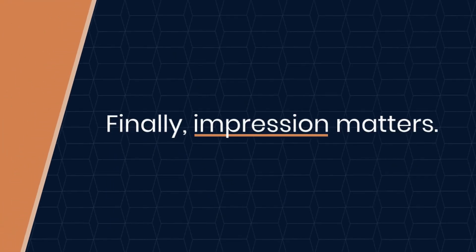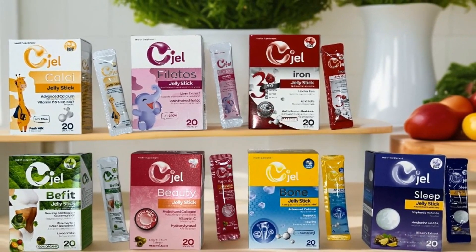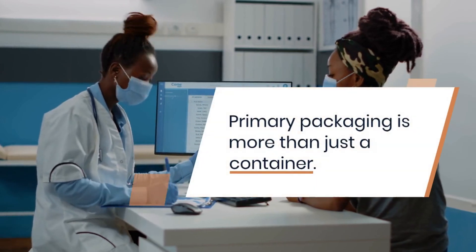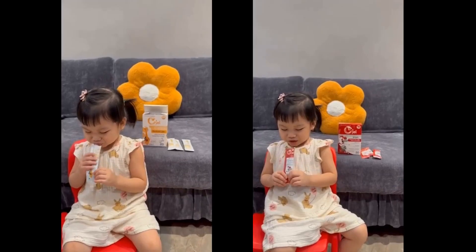Finally, impression matters. High-quality, attractive packaging builds consumer trust and enhances brand perception. This ensures the product stands out in a competitive market. Primary packaging is more than just a container — it's the quality assurance for the products, and also promotes users' experience.